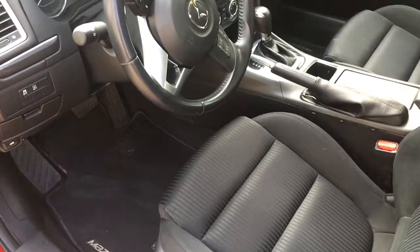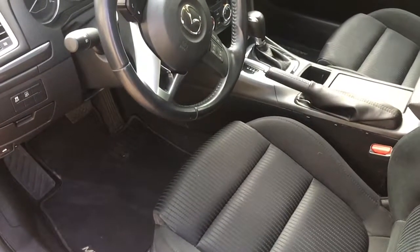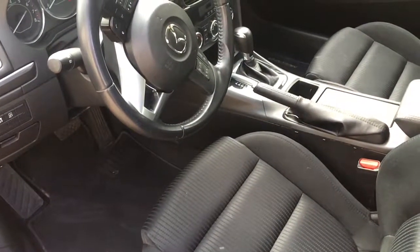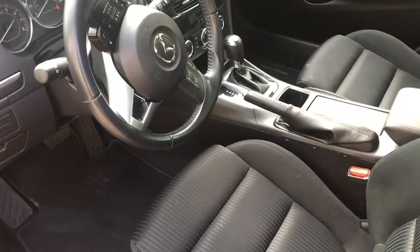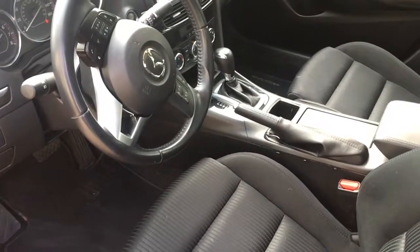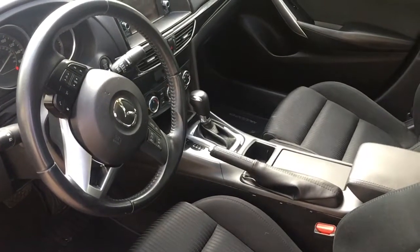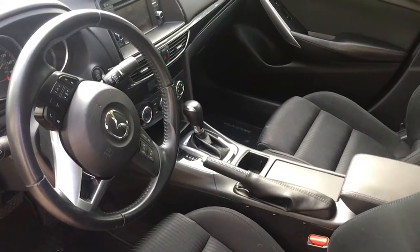Moving to the interior of the car, we find a modern interior. Black and leather are the main colors, with chrome being used as an accent piece. Leather is used in some places and plastic in others. The seats in this vehicle are cloth, but you can get leather in the touring model.